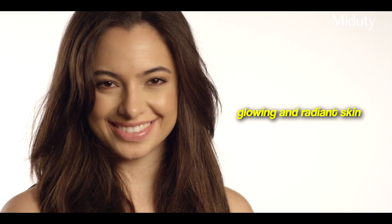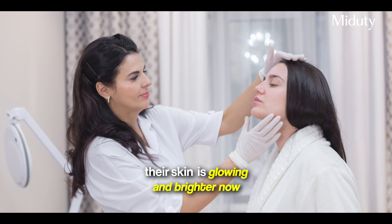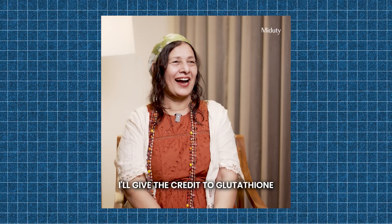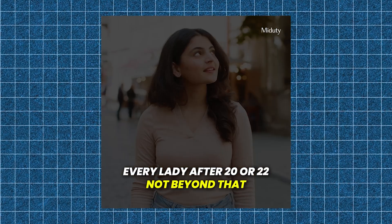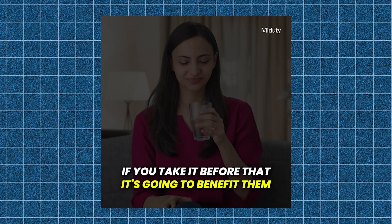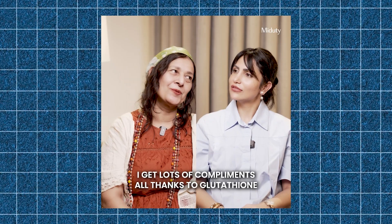Have you seen celebrities getting these beauty IV drips? What are they, and is this the secret to their glowing and radiant skin? I've also experienced the same results with my community. They come and tell me that their skin is glowing and brighter now — not with any expensive drips. I'll give the credit to Gluta Thaya. I think that's a supplement every lady after 20 or 22 should take. It's going to benefit them, and I get loads of compliments, all thanks to Gluta Thaya.